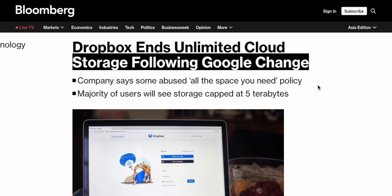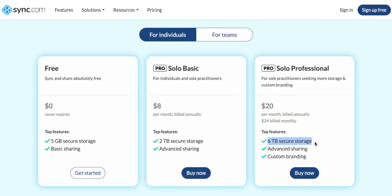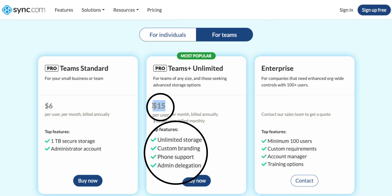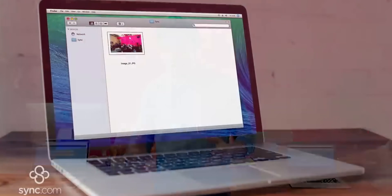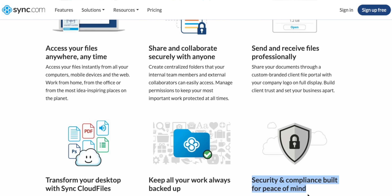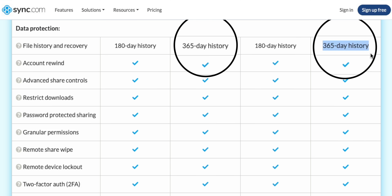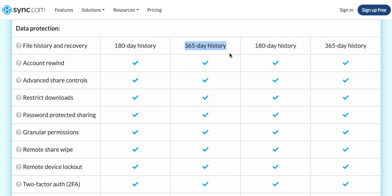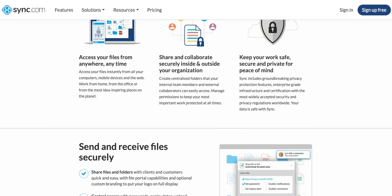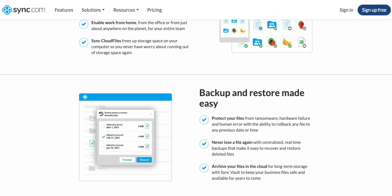Sync.com is one of the only truly unlimited cloud storage providers still around after both Dropbox and Google dropped their unlimited storage offerings recently. If you are storing terabytes of data, these can work out significantly cheaper than constantly buying a stack of SSDs. You can use Sync for both day-to-day files and for backing up your data, with many of the same features as the big four, but this time totally secure, covering many compliance standards with everything encrypted so that not even Sync themselves can access your data.